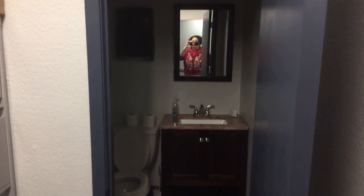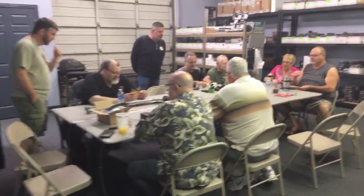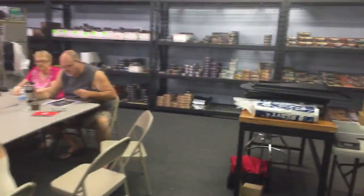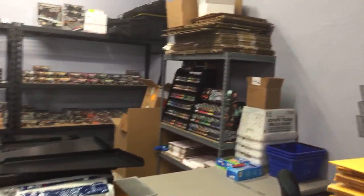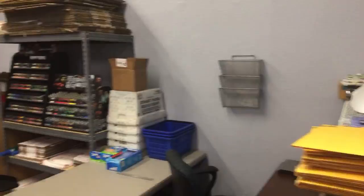Now we continue going around. This is where files are. And look at the bathroom — it's nice and clean. Clean bathrooms are always good. And this is the North Texas Figure Club meeting getting started. And this is the warehouse part, and we're going to look around there.